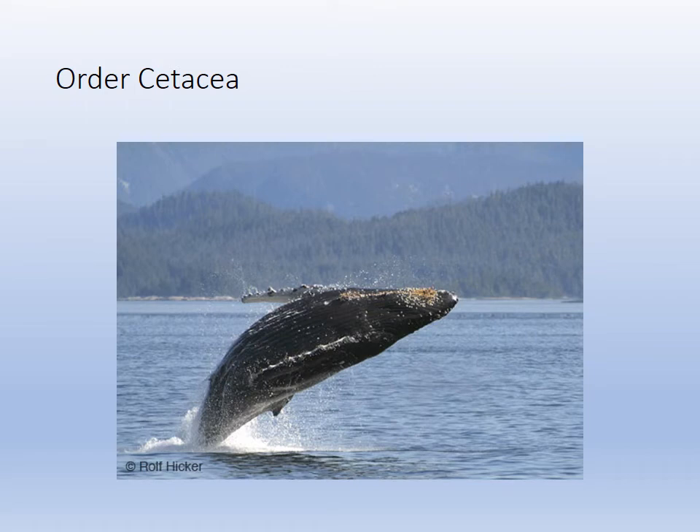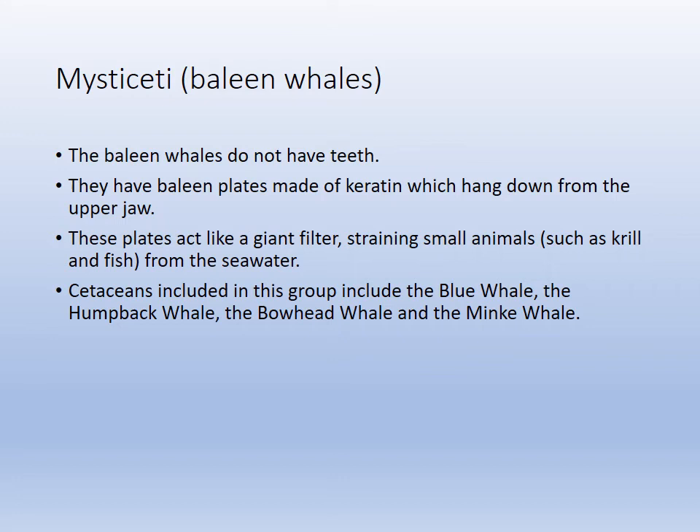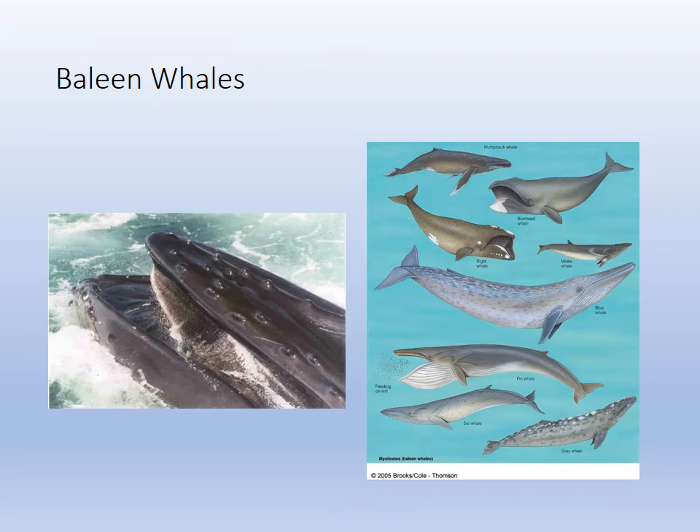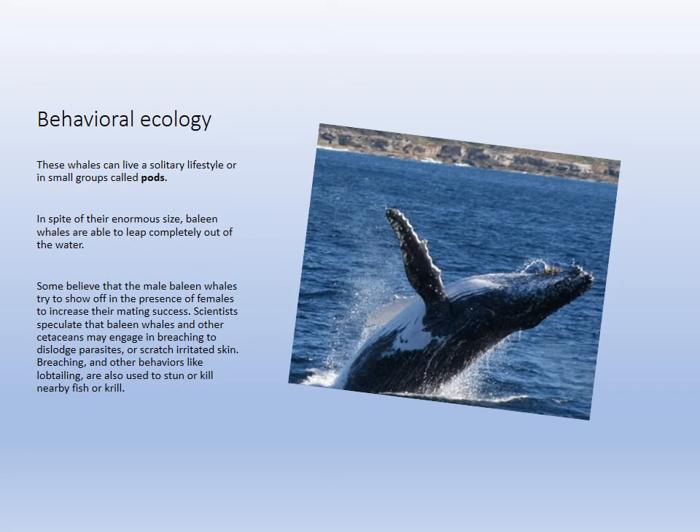Cetacea is the first group — the whales. Mysticeti are baleen whales and Odontoceti are toothed whales. Baleen whales filter-feed by gulping in water, pushing it out through the baleen, and swallowing whatever they strain. These are the great whales — the largest creatures on Earth. They live in pods, breach, and communicate with whale songs.